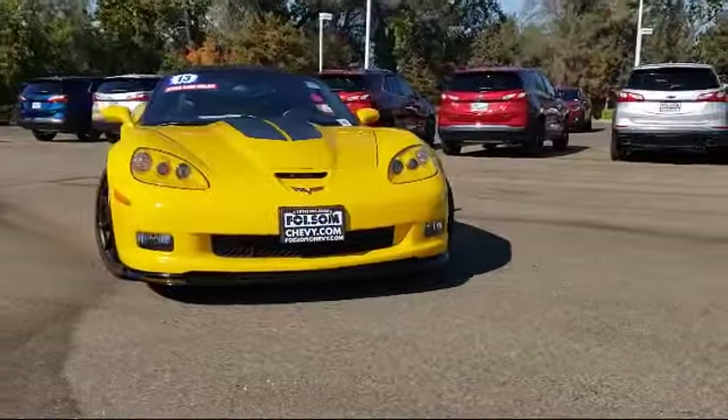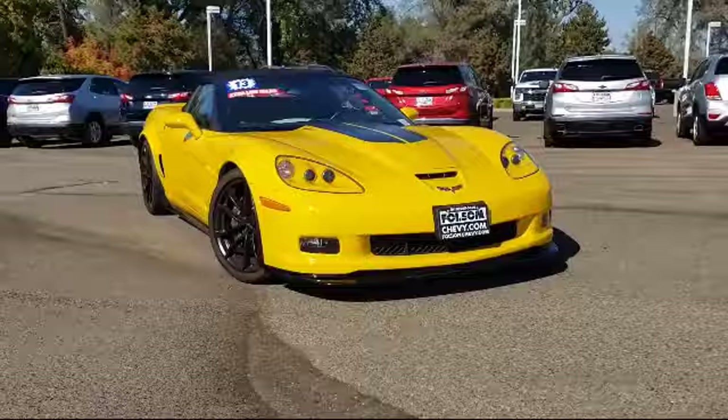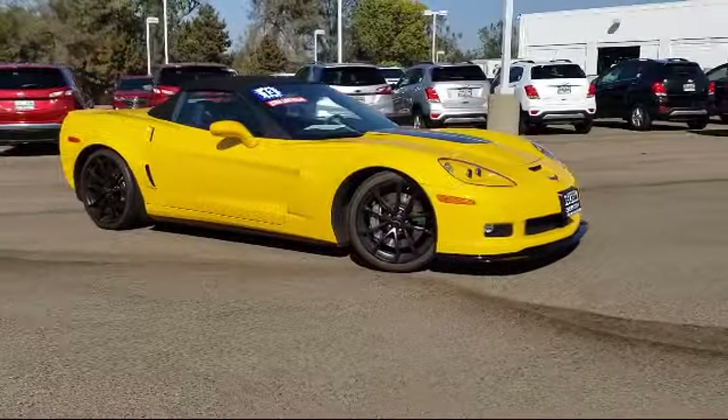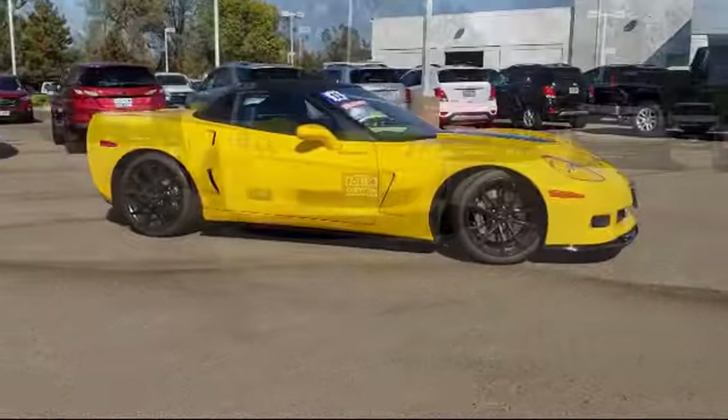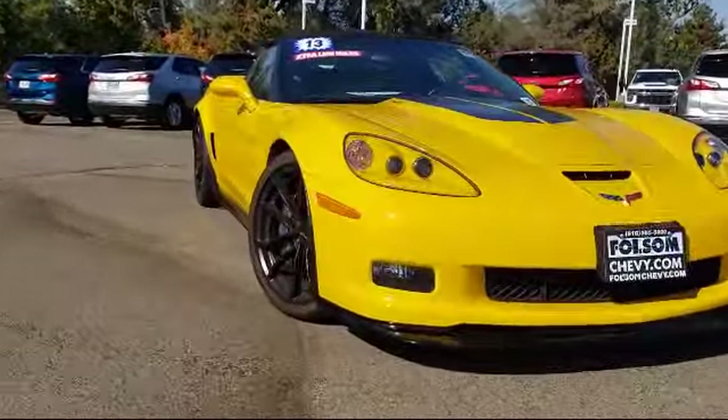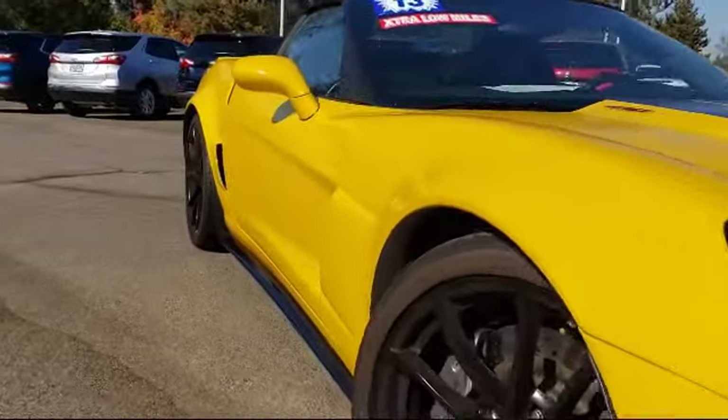Here's another example of a great Folsom Chevy vehicle, and it comes equipped with navigation, alloy wheels, keyless entry, Sirius XM satellite radio, tire pressure monitoring system, and steering wheel controls.